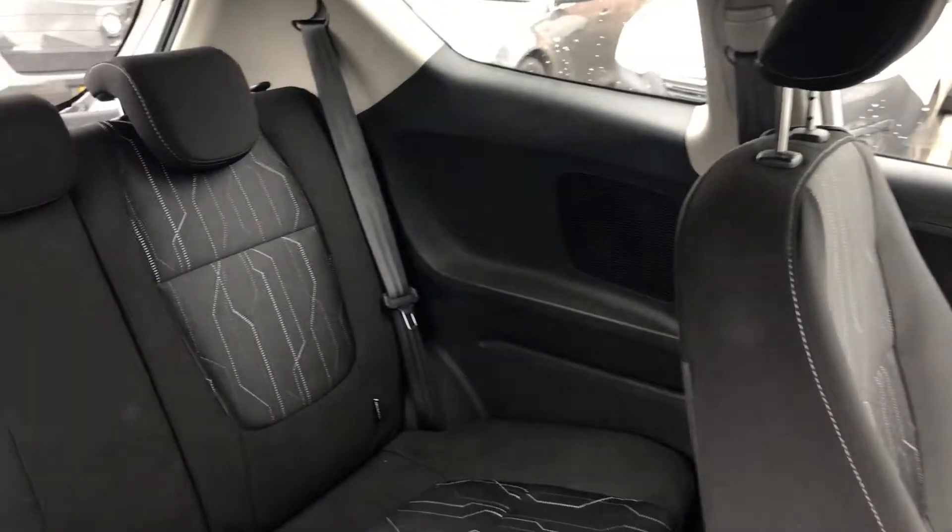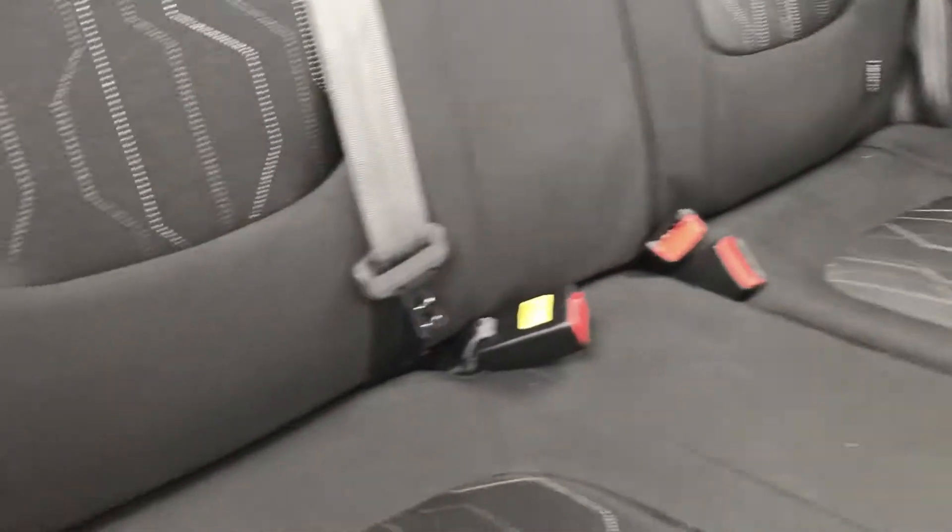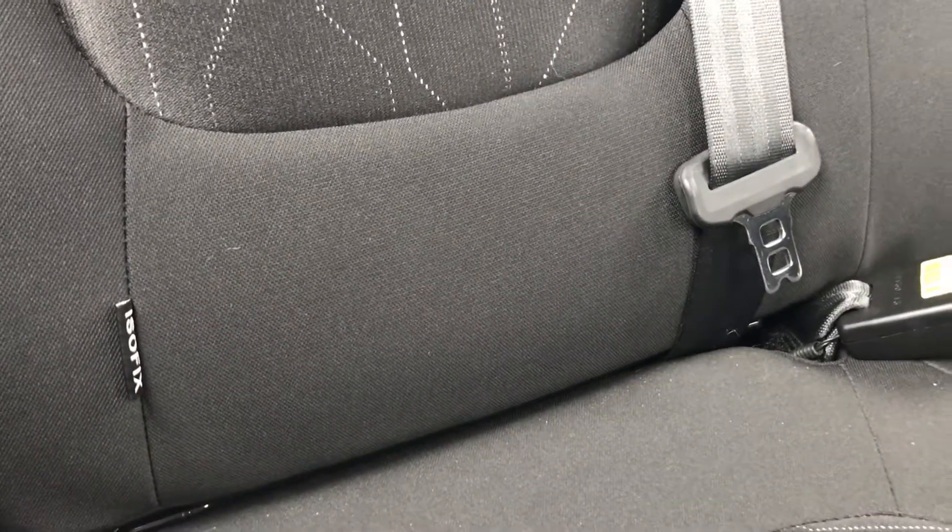As we move into the back, we have three seats, isofix connections to connect your child seats for extra safety, and adjustable headrests for extra comfort and support.